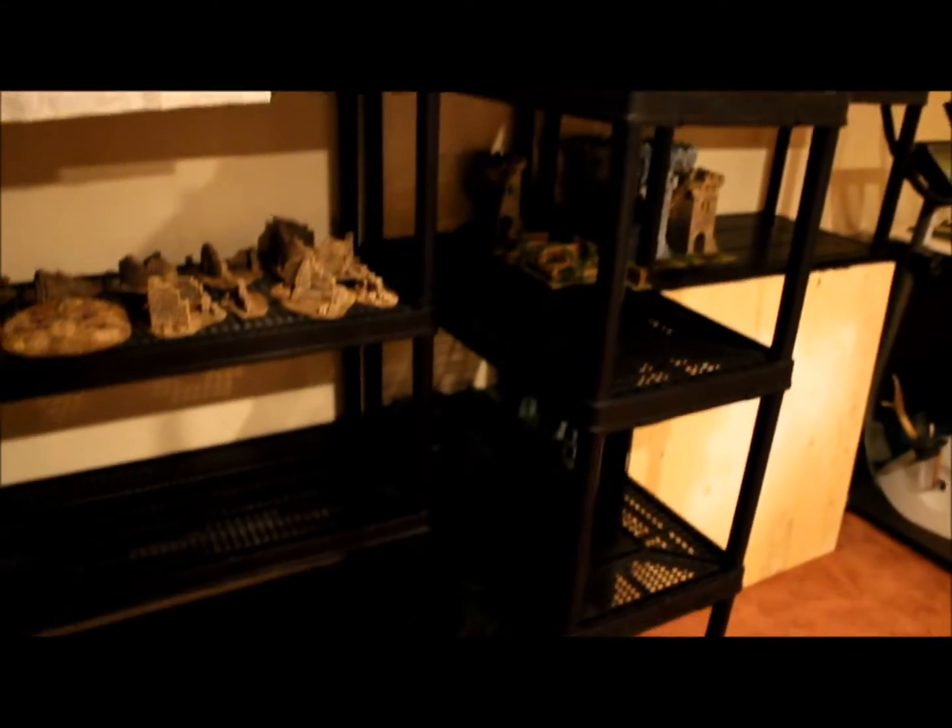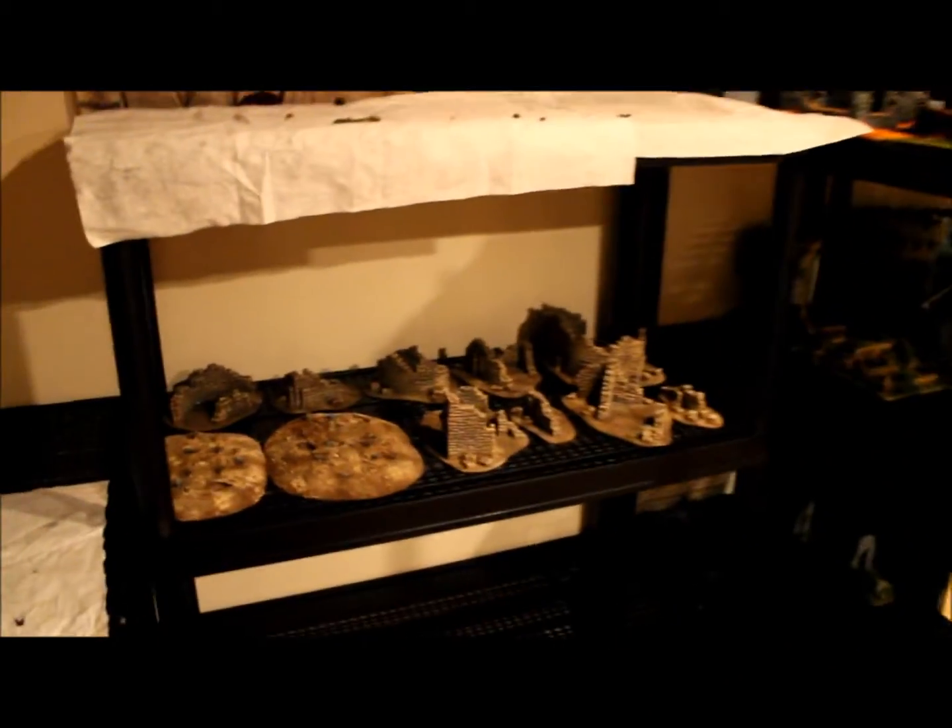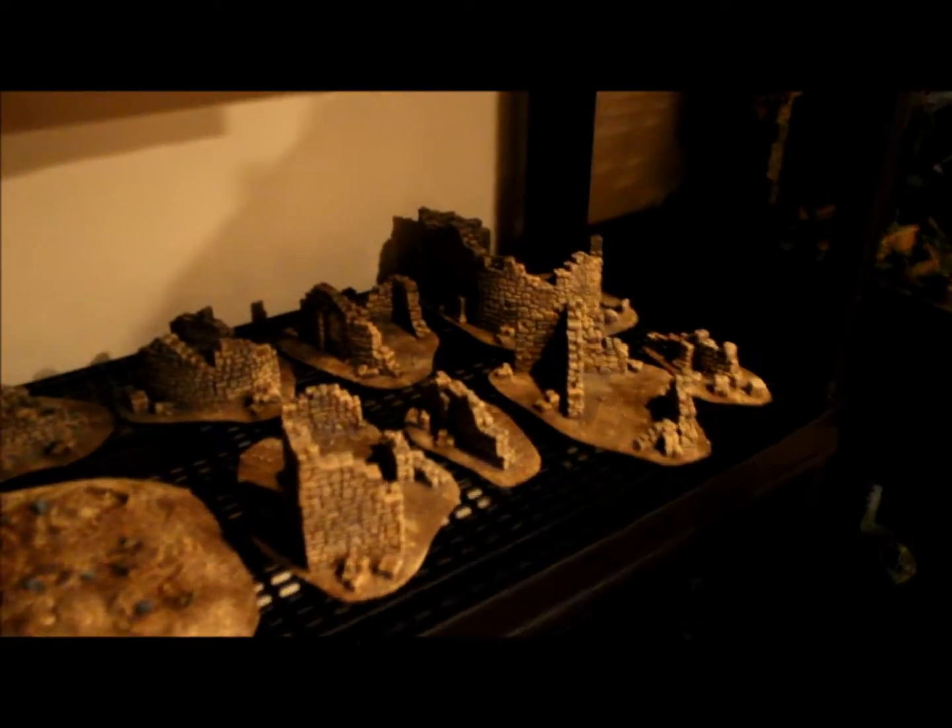I had that one wooden shelf before, but I invested in some resin shelves that were on sale, so I have a whole four shelves here now. Here I have some ruined pieces that just need a couple of floor pieces made for raised floors.